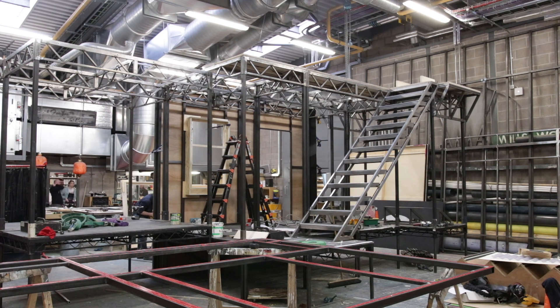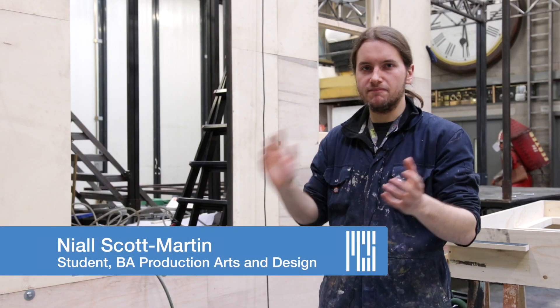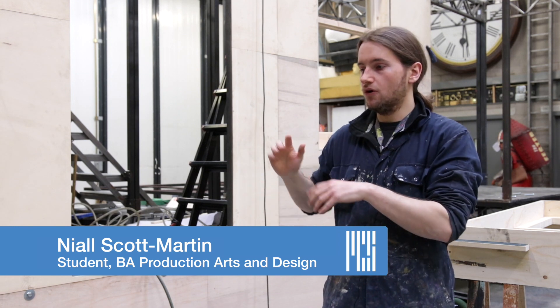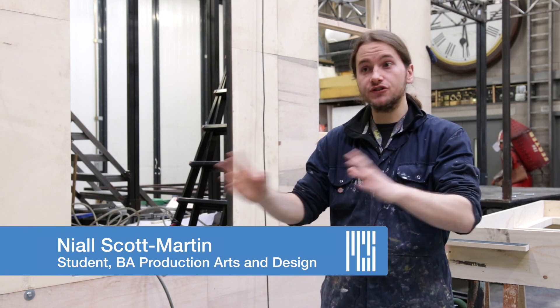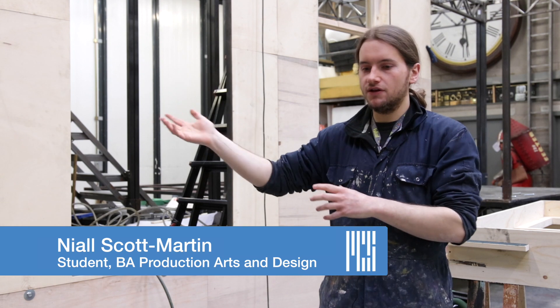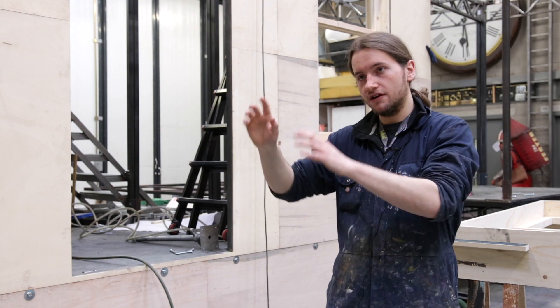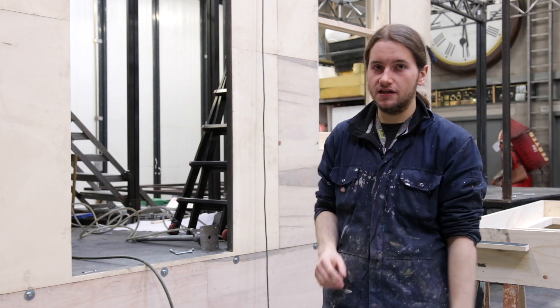Street Scene is an opera, and I think it's that 1940s kind of era. So what we're creating is a New York tenement block — it's a working class area, quite messy, quite dirty, quite full and packed. All the action takes place in this street, and in the background you can see the glistening skyline of New York City. I think that's their dream and their focus is on that area.